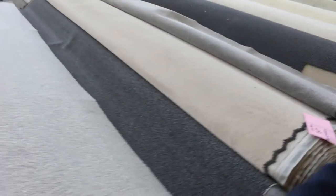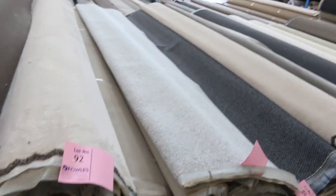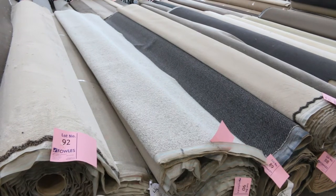We've got some nice Berber — sort of modern style Berber there. Lot number 91 is the same as lot number 90. So again a good combination of rolls where you get two the same, giving you good quantity on those two.